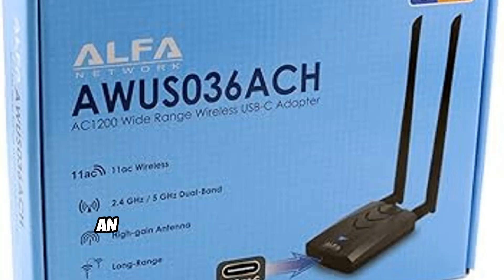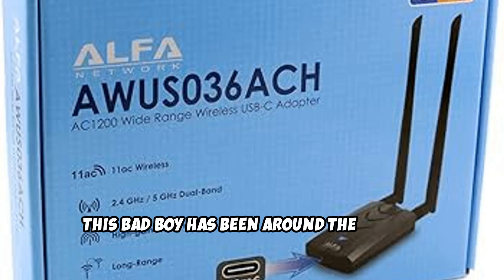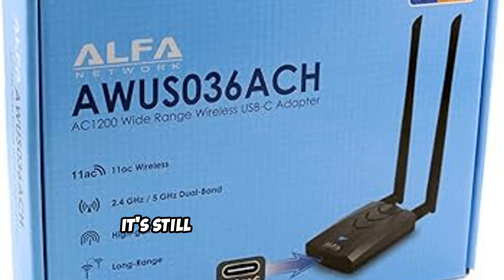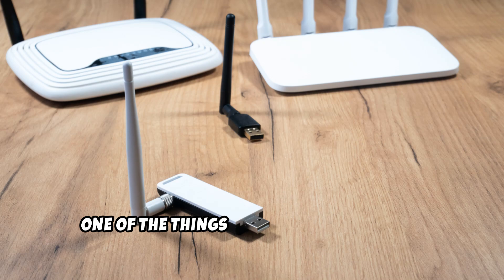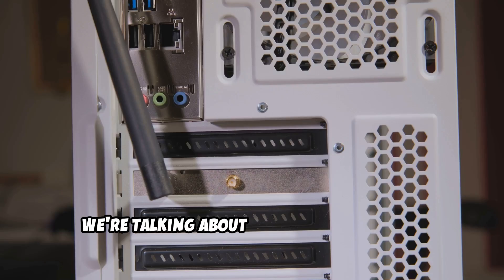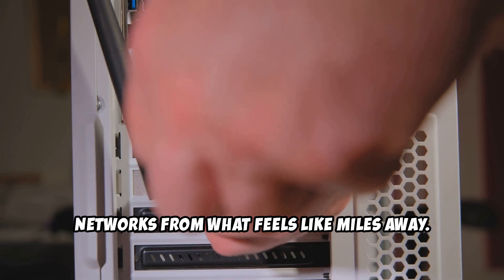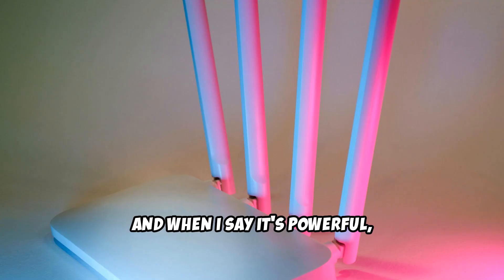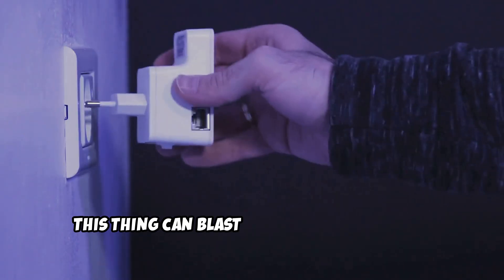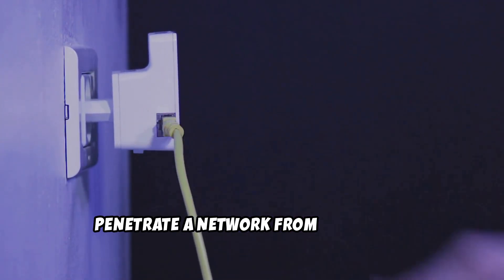Let's move on to another classic — an adapter that's been a staple in the ethical hacking community for years: the Alpha AWS-036 ACH. This bad boy has been around the block a few times, but don't let its age fool you — it's still got it where it counts. One of the things that made this adapter so popular was its sheer power and range. We're talking about an external adapter with two massive antennas that can pick up networks from a great distance, and it can blast through interference like it's nothing, which is crucial when you're trying to penetrate a network from a distance.